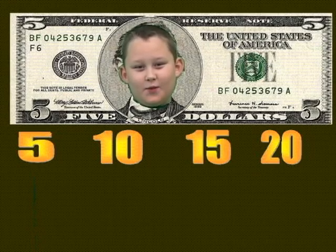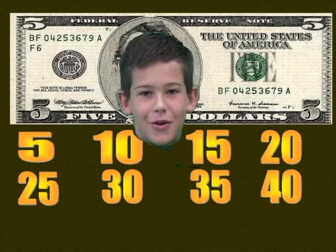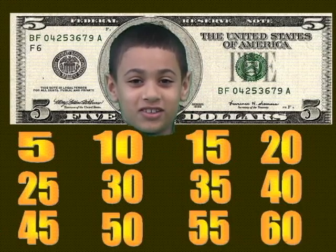5, 10, 15, 20, 25, 30, 35, 45, 50, 55, 60 — top!